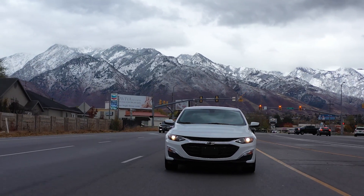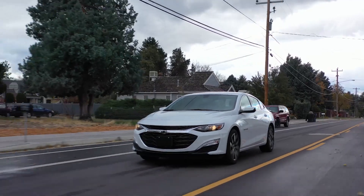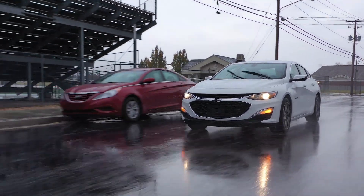The Chevrolet Malibu is on a mission to change the way you see midsize sedans. The sleek looking, sporty riding Malibu offers fuel efficiency, a full suite of safety features, and all the technology you need to stay connected.